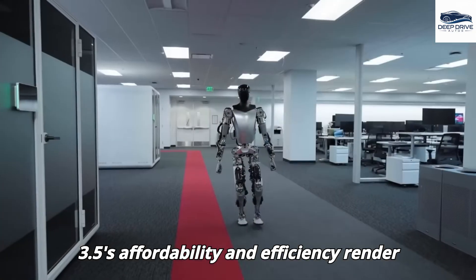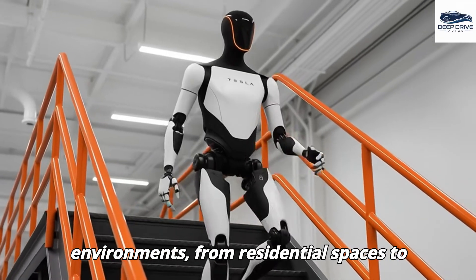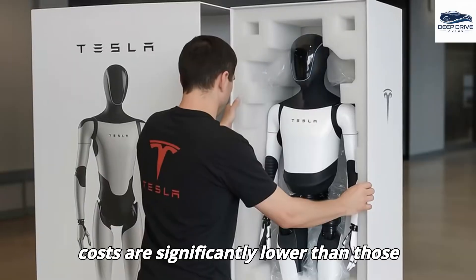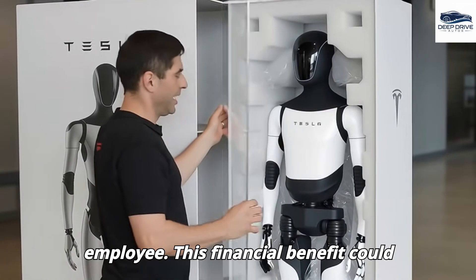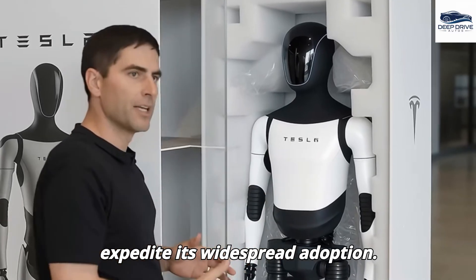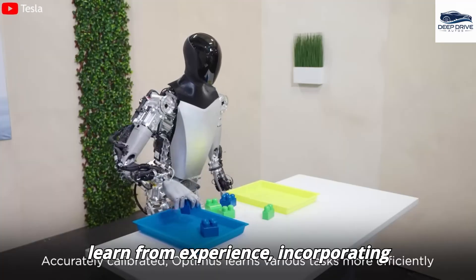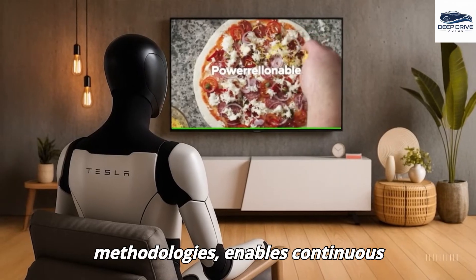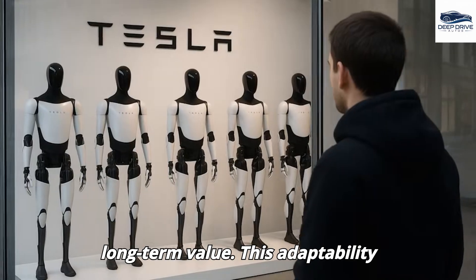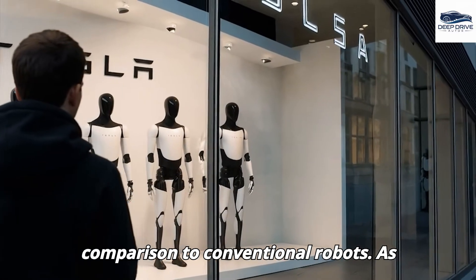Gen 3.5's affordability and efficiency render it a practical option for a range of environments, from residential spaces to healthcare facilities, as its operational costs are significantly lower than those associated with hiring a full-time employee. This financial benefit could expedite its widespread adoption. The robot's capacity to learn from experience, incorporating human feedback and trial-and-error methodologies, enables continuous improvement, thereby increasing its long-term value and making it a more attractive choice compared to conventional robots.